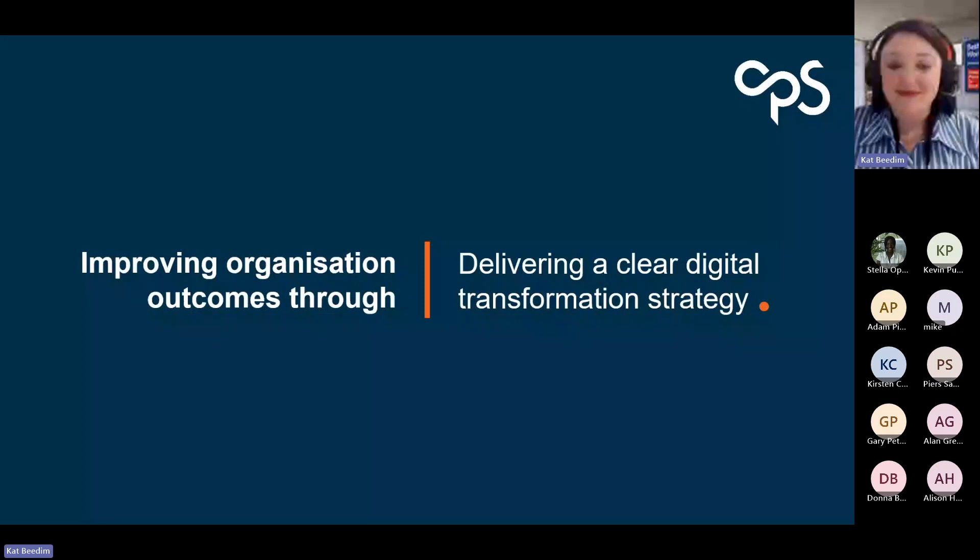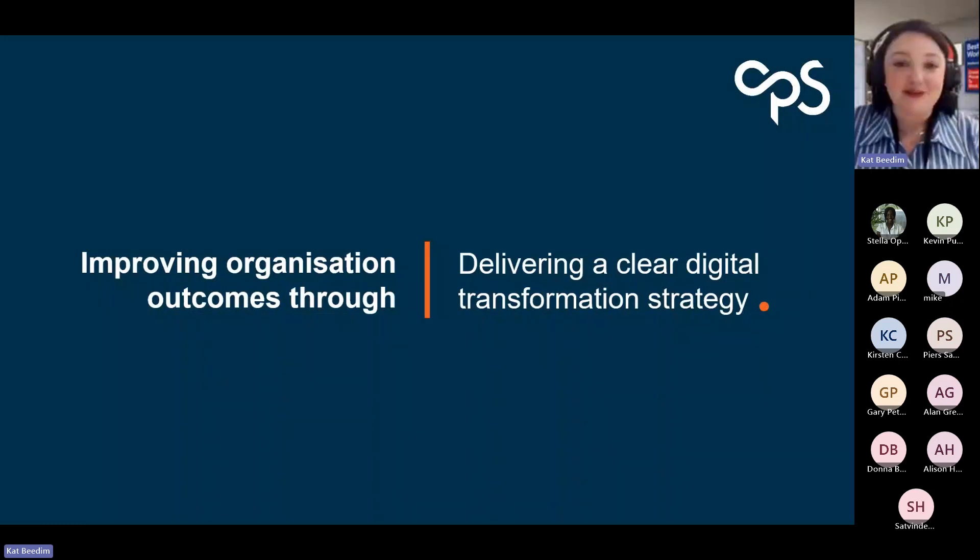Hello everybody, and welcome to today's webinar. Thank you so much for joining us for today's session. My name is Kat Biedem, and I'm going to be running through today's webinar about Copilot for Microsoft 365. I am the head of Modern Workplace at CPS, and I specialise in all things Modern Work — Copilot, M365, Viva, all of those fun tools.